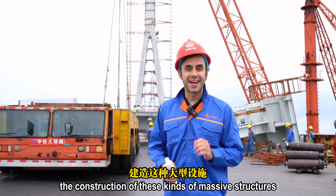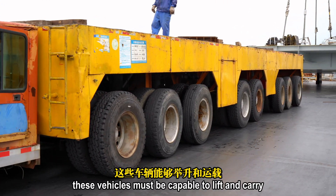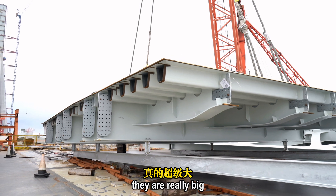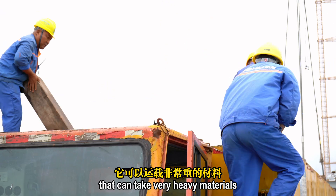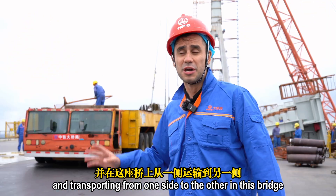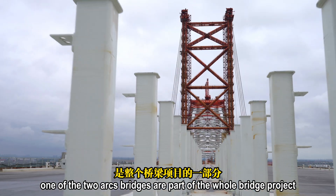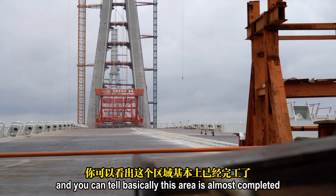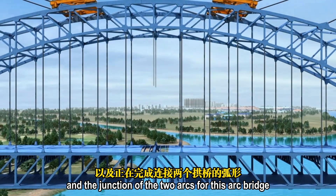The construction of these kinds of massive structures requires massive equipment and vehicles like those behind me. These vehicles must be capable of lifting and carrying equipment and materials weighing tons. They're really big — 32-wheel vehicles that can transport very heavy materials from one side of the bridge to the other. Right now we are near the arc bridge, one of the two arc bridges that are part of the whole project connecting both cities. This area is almost completed.